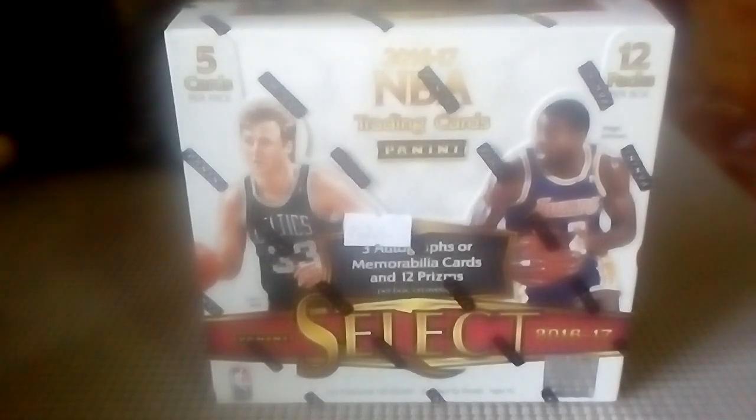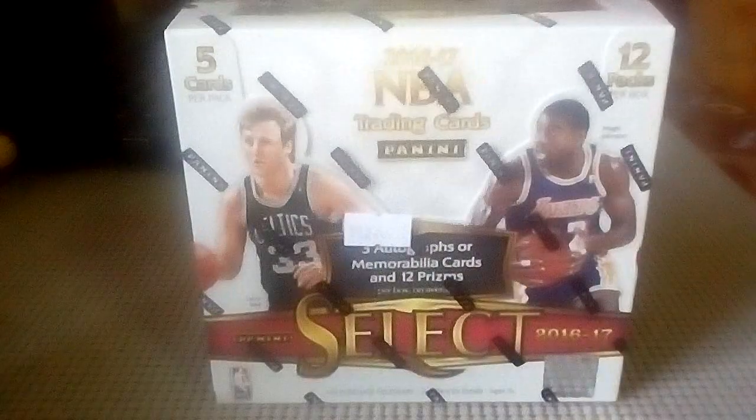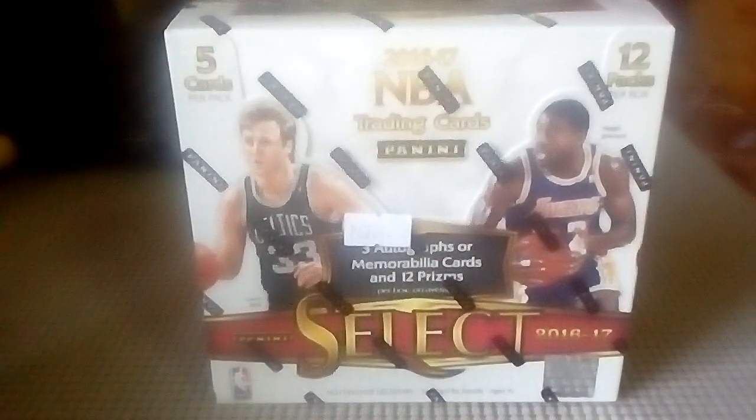I'm coming at you with this box of 16-17 NBA Select. As you all know I live over in the Philippines, and I am waiting for a shipment from Blowout Cards. So far it's been a month and a half and still hasn't gotten here — it's probably gone through customs and hopefully coming soon. Sometimes it can take anywhere from one to three months, so I'm kind of on edge.